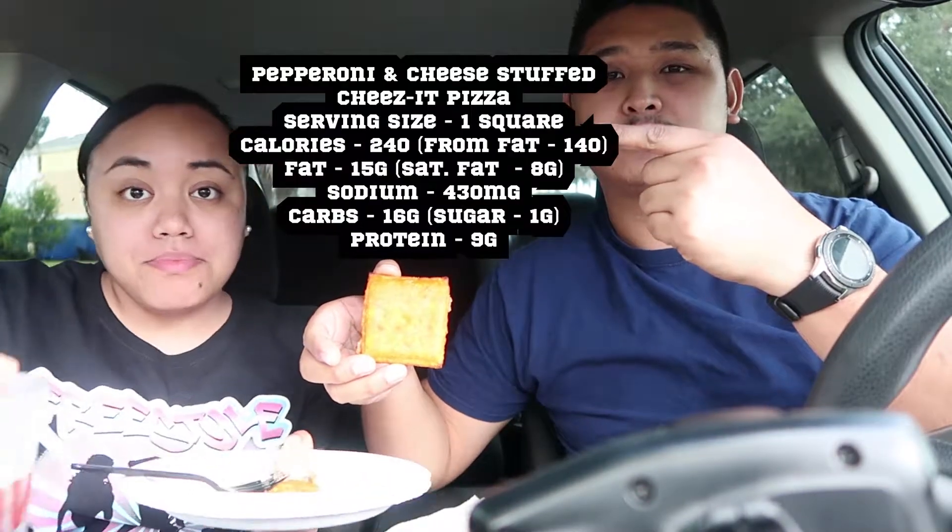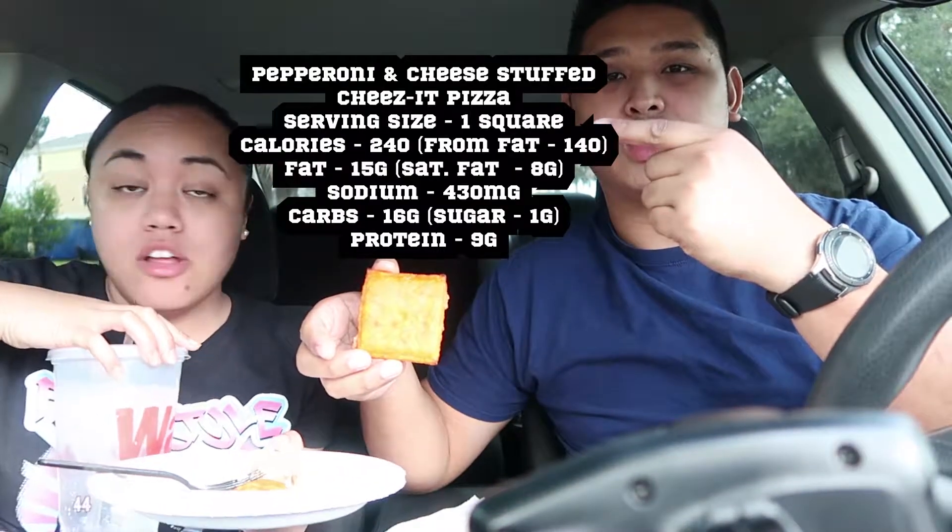Seven dollars. Definitely wouldn't be able to eat all four of them by myself. For you people who like to know nutrition facts — right here — those are the nutrition facts for this particular Cheez-It pizza. Do I think it's worth the sodium? This one's the pepperoni and cheese one. The other one's just cheese. So if you care for the nutrition facts, yeah, it's right here.